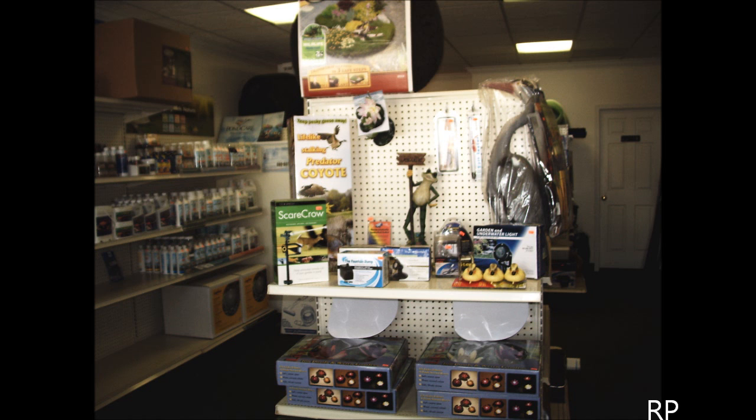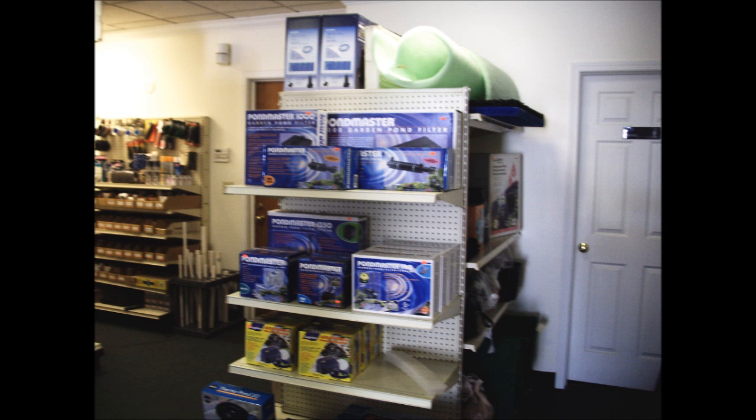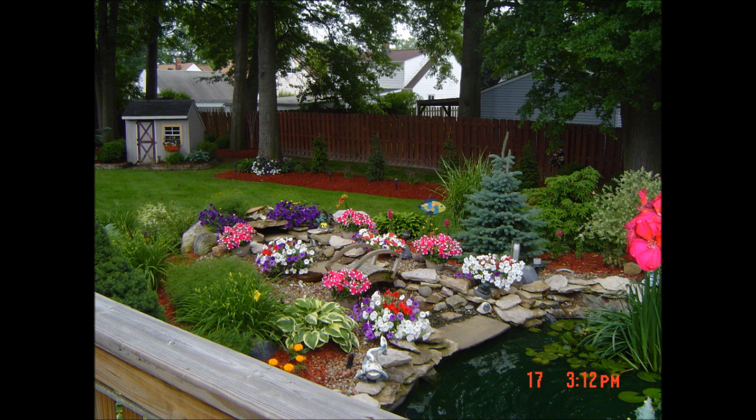Once you decide to shop at Kelly's, you'll find that despite its extensive inventory of pond supplies and accessories, Kelly's Pond Supplies' greatest assets are its people.